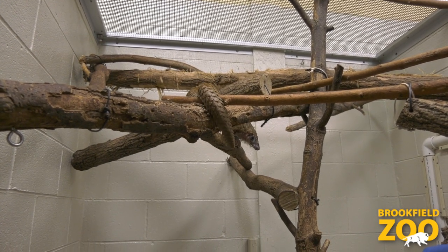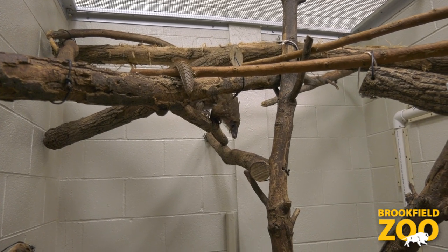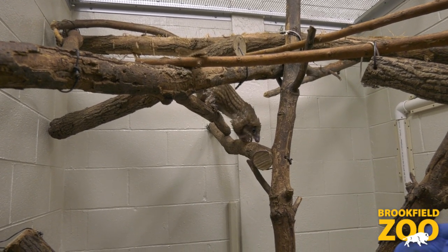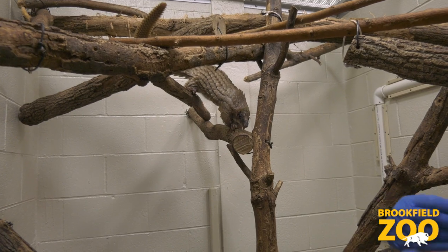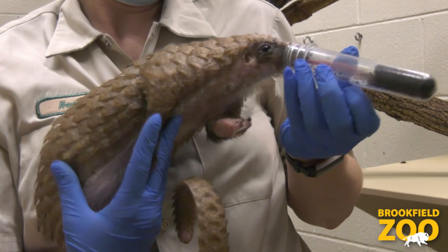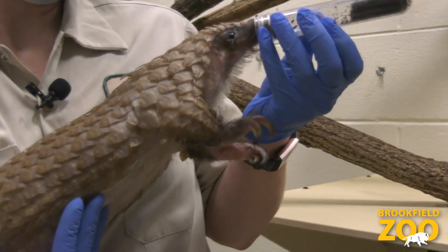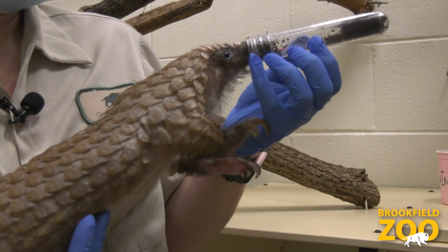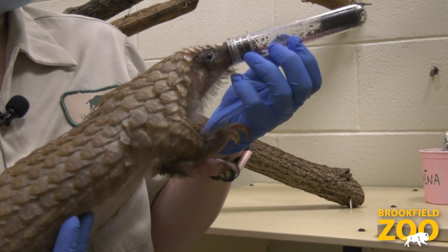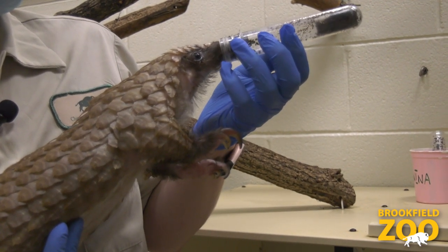Pangolins have a really long and really sticky tongue, so she can stick this long tongue into tiny spaces, and because it's sticky the insects stick to it like glue. With that being said, we will give Nina her supplements so you can see just how efficient her feeding is. This tube of ants will be gone in no time, just because of the stickiness of her tongue.